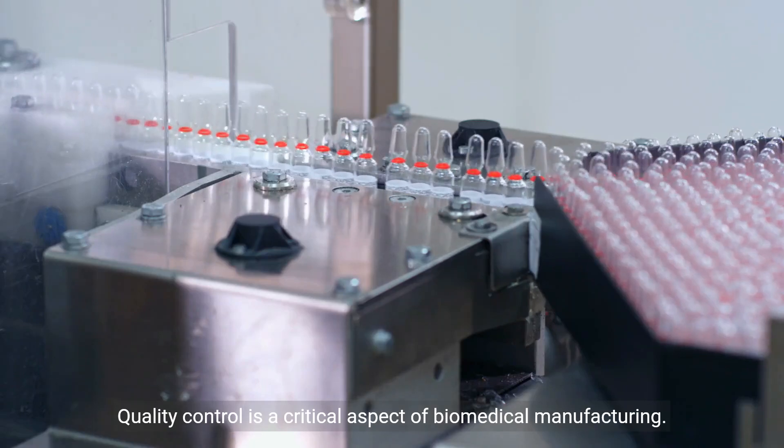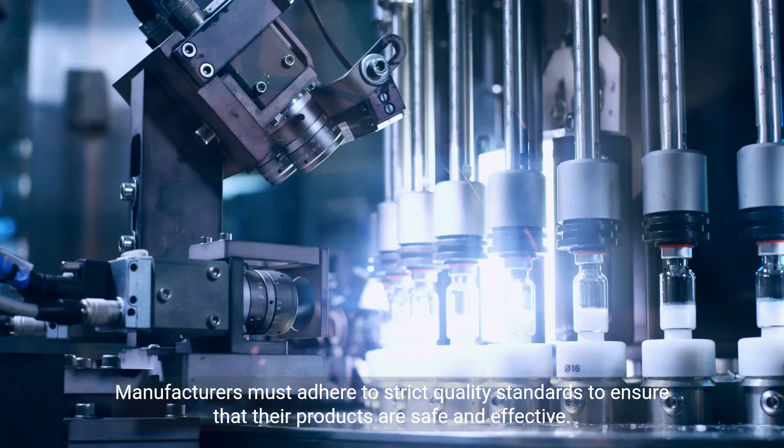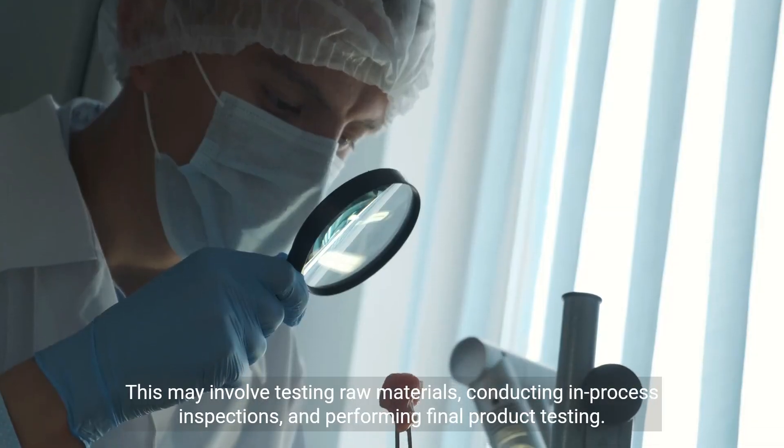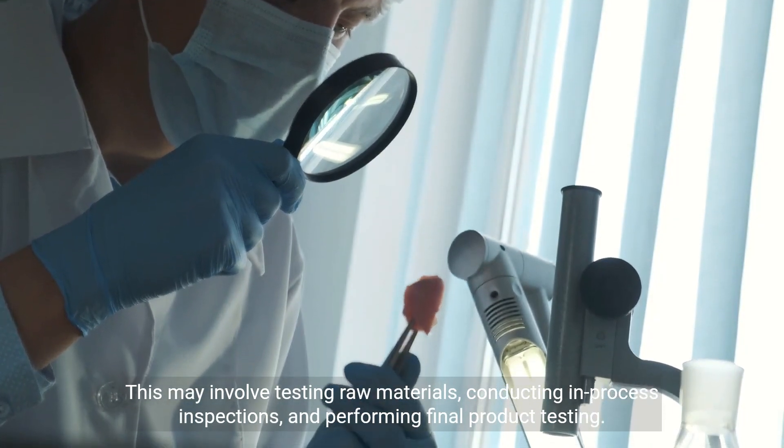Quality control is a critical aspect of biomedical manufacturing. Manufacturers must adhere to strict quality standards to ensure that their products are safe and effective. This may involve testing raw materials, conducting in-process inspections, and performing final product testing.